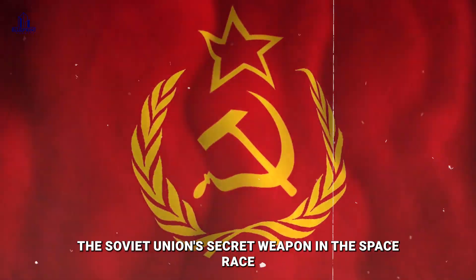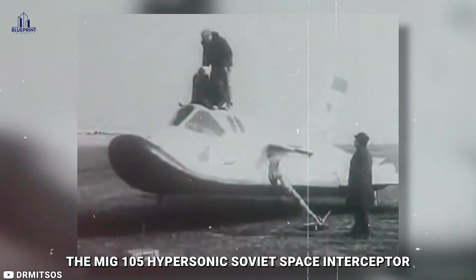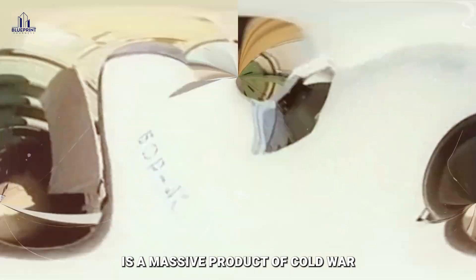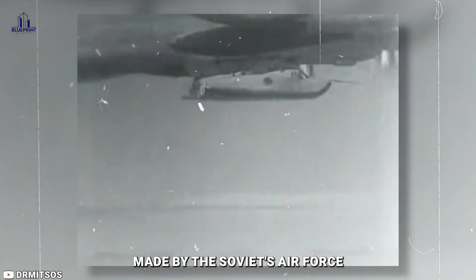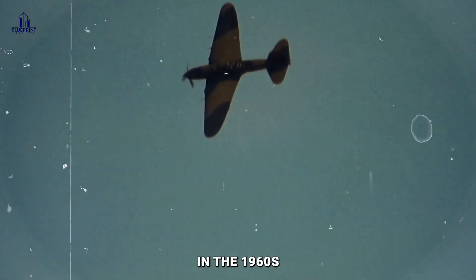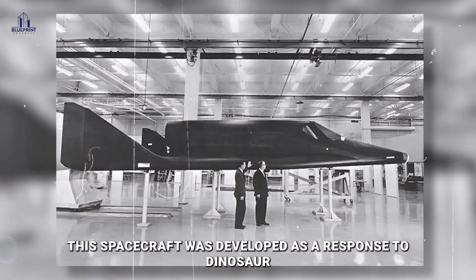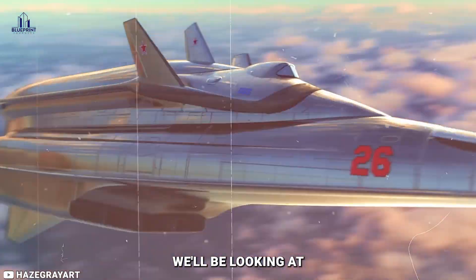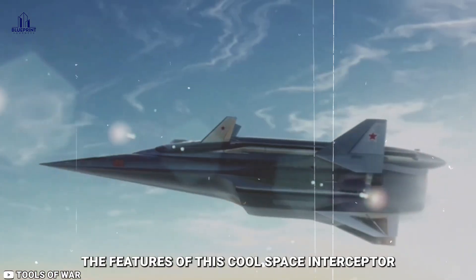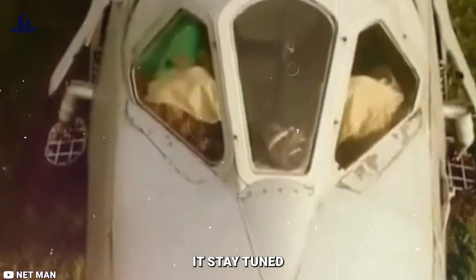Ever wondered about the Soviet Union's secret weapon in the space race? The MiG-105 Hypersonic Soviet Space Interceptor is a massive product of Cold War engineering and innovation made by the Soviet Air Force. In the 1960s, this spacecraft was developed as a response to Dyna-Soar, a US Air Force program. In this video, we'll be looking at the features of this cool space interceptor and the series of events associated with it.